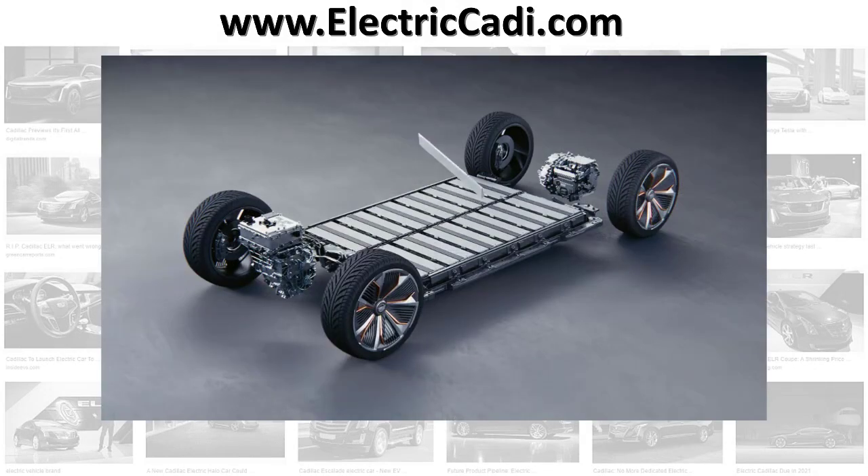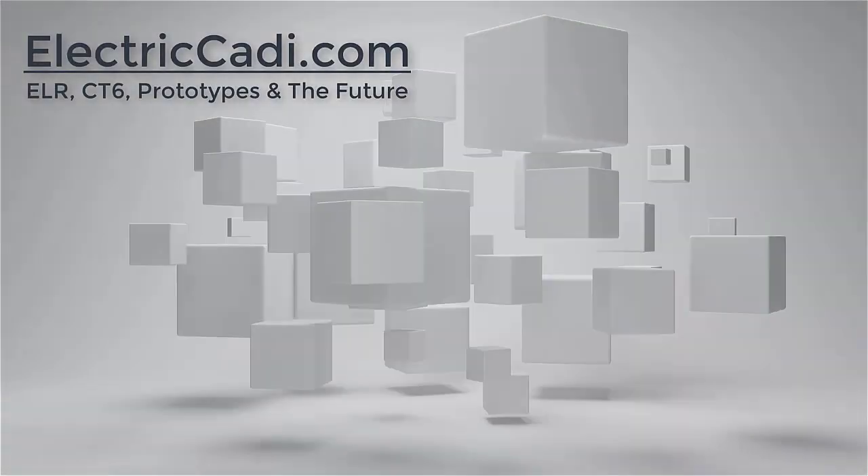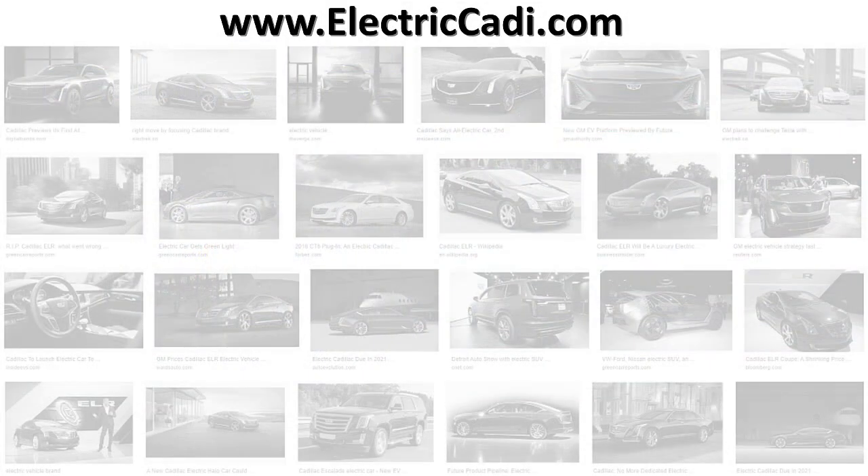GM says that this technology is so innovative that other manufacturers will be licensing it from the General. For more information on EVs and PHEVs from Cadillac and everyone else, please surf to www.ElectricCaddy.com — that's Caddy spelled C-A-D-I.